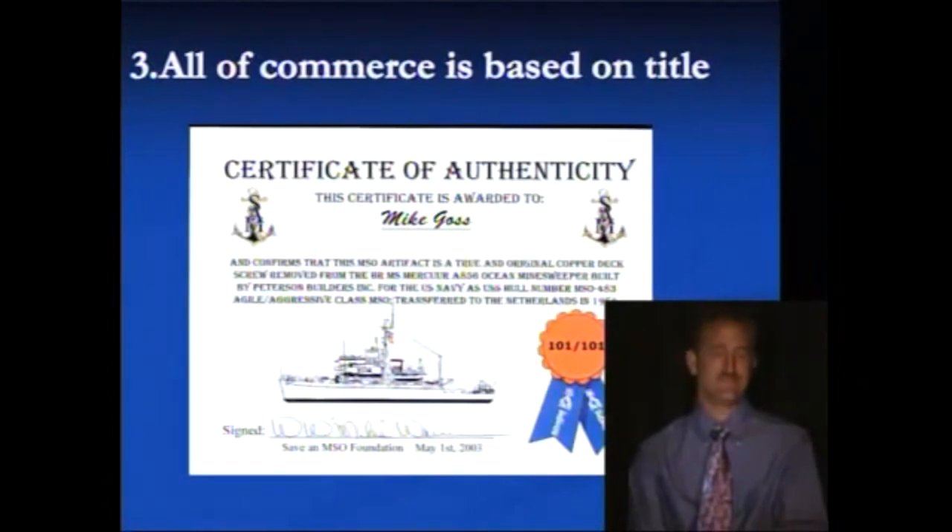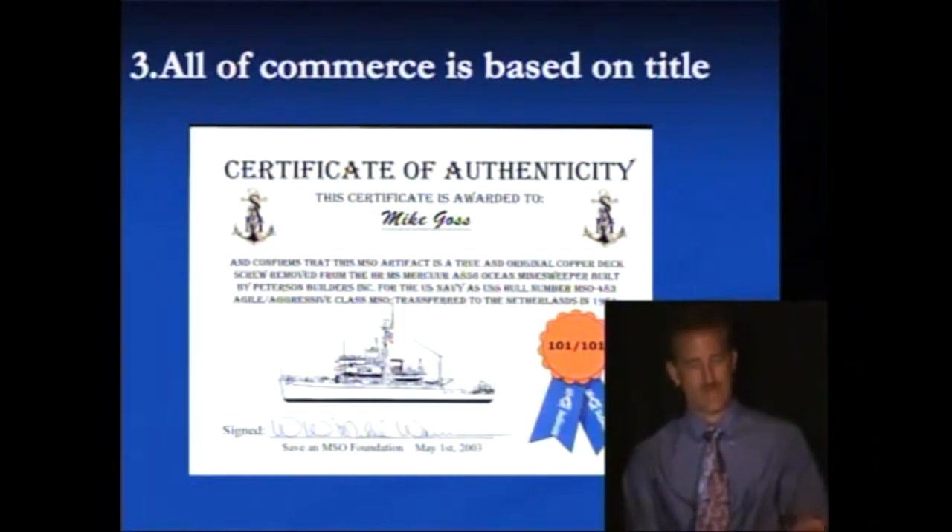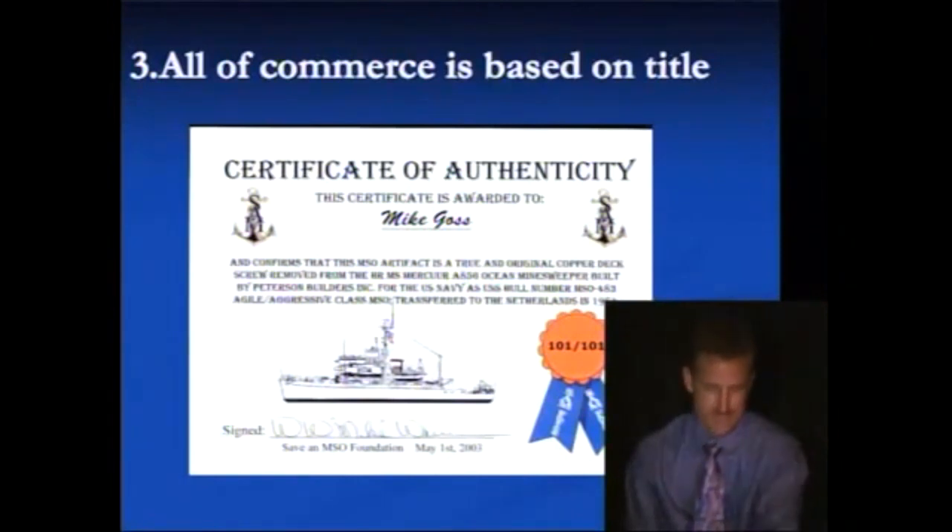Especially since it starts off with a certificate of authenticity, they're telling you this is a copy of authenticity, which then describes these MSOs and how they transferred. Basically it's not worth the paper that it's written on because the whole thing starts out as a copy. But that's okay — it gives us a really clear view of what happens to title, where it went, and what people were able to do when they had it.